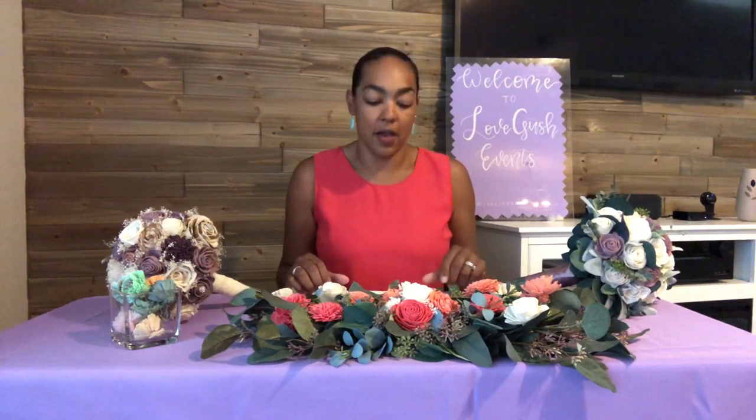If you want to learn more, go to my website at www.lovegusheventsaustin.com to learn more about my floral ideas and the florist who actually does this for brides. Consider wood flowers for your wedding day if you don't want to spend a lot of money and want a beautiful alternative. Thank you and happy wedding planning!